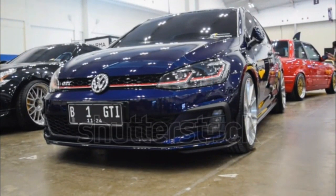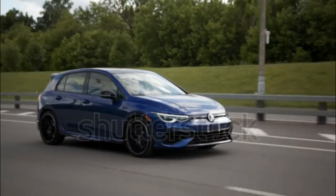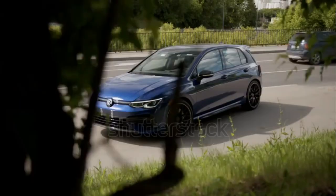Volkswagen introduced the hot hatch to American consumers with the MK6 as a successor to the iconic R32. The enthusiast model has few direct competitors with the same body style, but the new Toyota GR Corolla is among them.